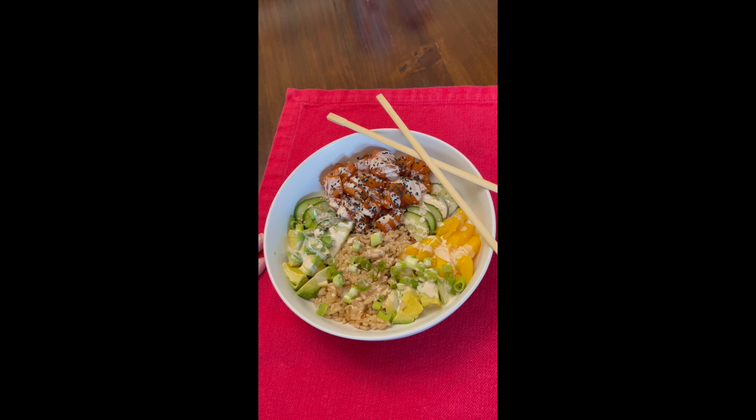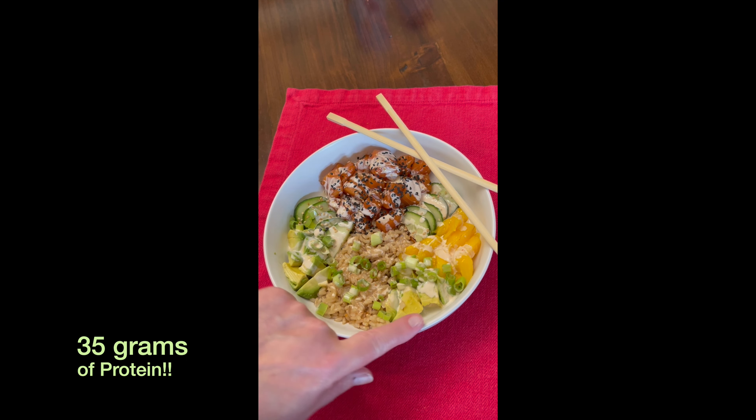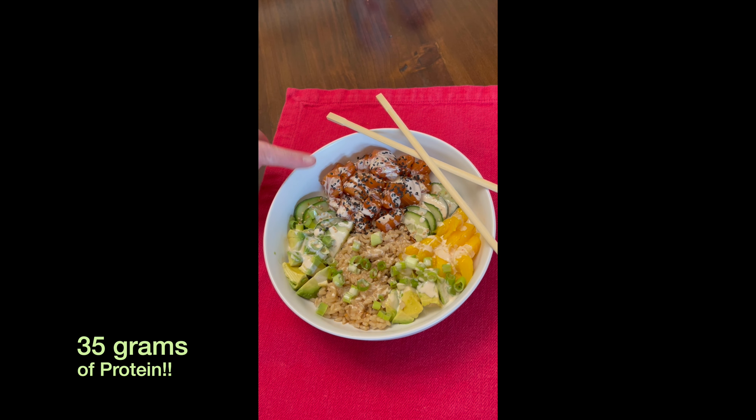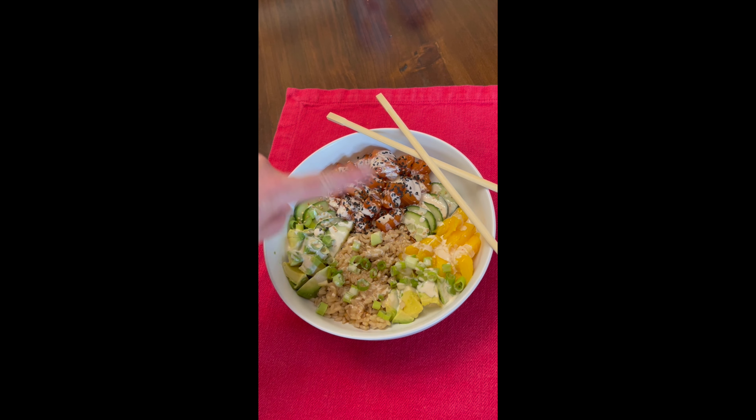I made myself a poke bowl for dinner tonight. It's a little bit healthier. I use just a half a cup of brown rice, avocado, green onion, cucumber, and mango. And this is sushi grade salmon that my husband so nicely ordered for me. I marinated that in a little bit of sesame oil and soy sauce. Then over top I sprinkled some sesame seeds. And I made my own sriracha mayo with just a tablespoon of mayo and a few dashes of sriracha. I think it looks delicious.